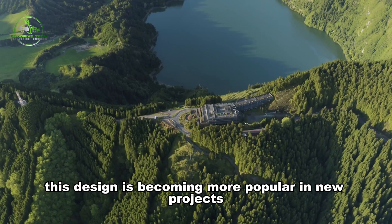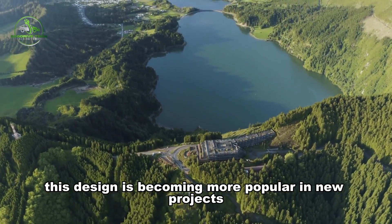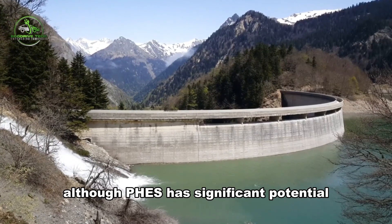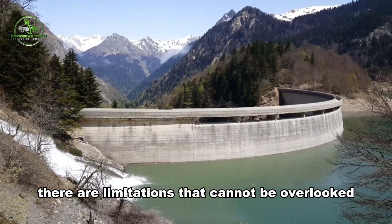This closed-loop design is becoming more popular in new projects, especially as the energy transition accelerates. Although FEES has significant potential, there are limitations that cannot be overlooked.